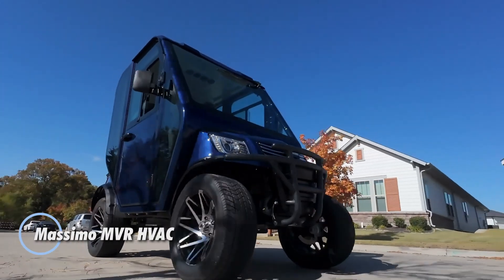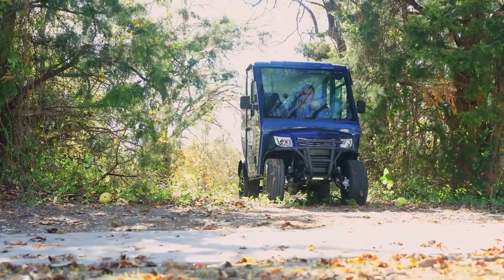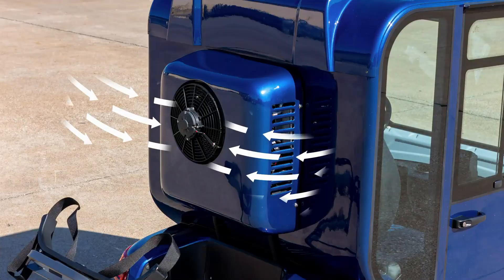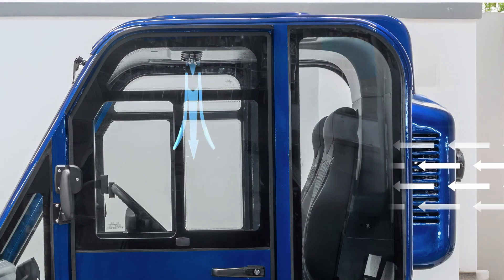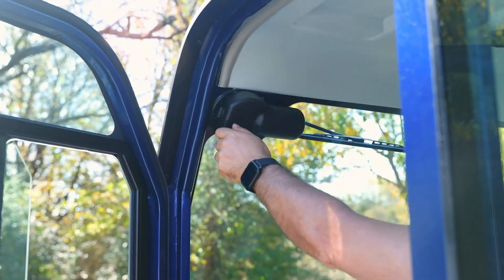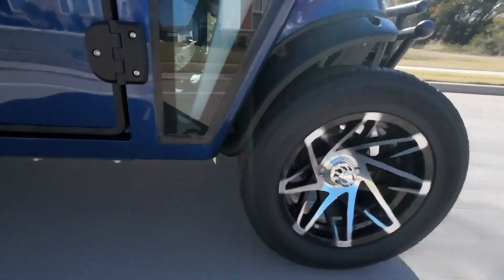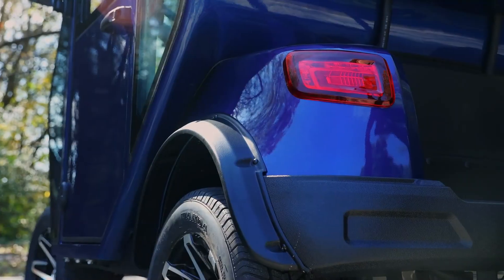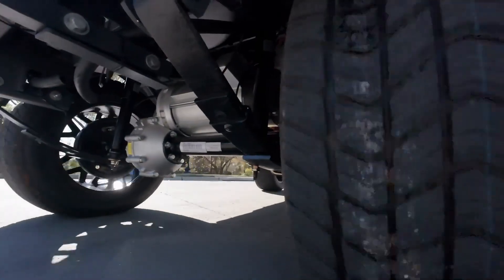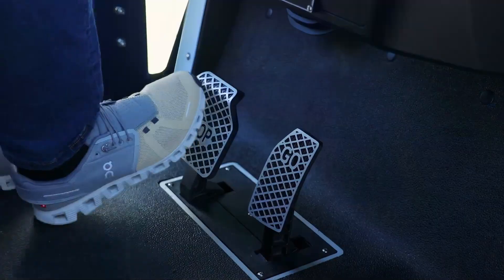The Mossimo MVR HVAC is an electric cart designed to keep you comfortable in any weather. Powered by a 48-volt, 5-kilowatt motor (about 6.7 horsepower), it cruises quietly up to around 25 miles per hour, making it perfect for golf courses, campuses, neighborhoods, or local errands. Its fully enclosed cabin includes heating and air conditioning — up to 2,600 watts of cooling and 1,000 watts of heat — so you stay comfortable whether it's hot or cold outside. With a range of about 45 miles per charge, roomy seating, smooth suspension, and optional cargo space, the MVR HVAC works well for short commutes, daily tasks, and all-weather mobility without the hassle of a full-size vehicle.